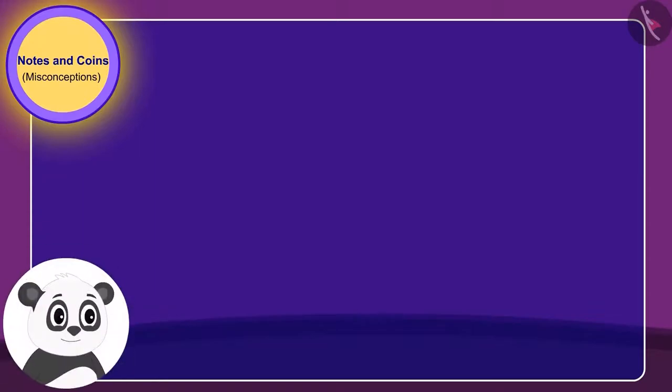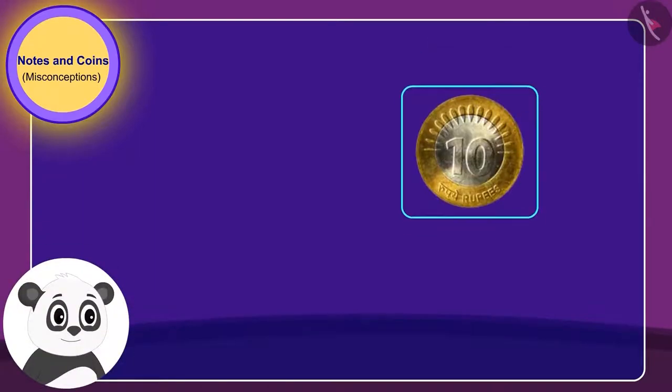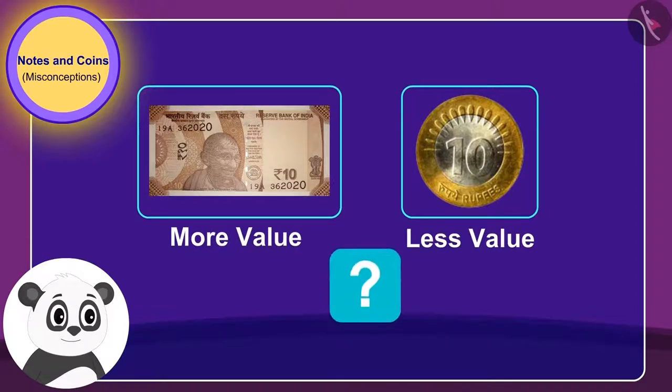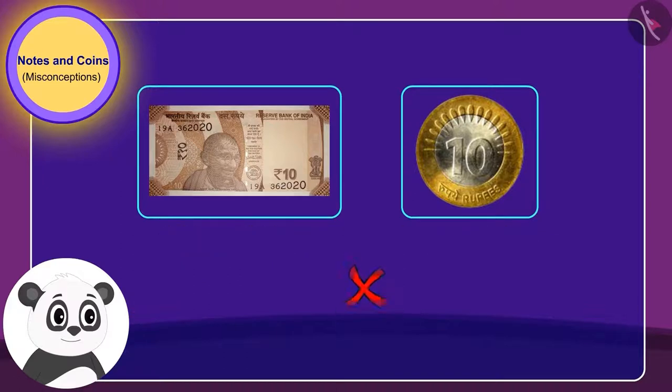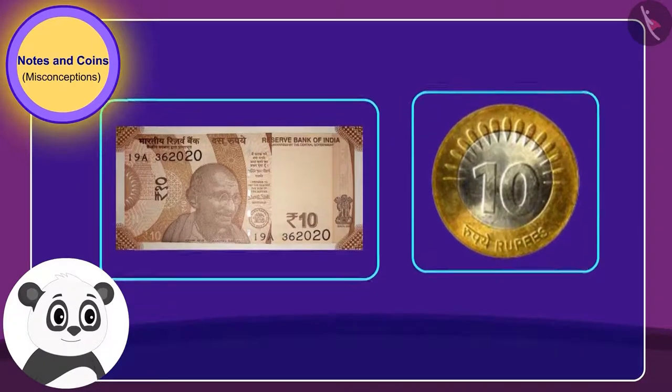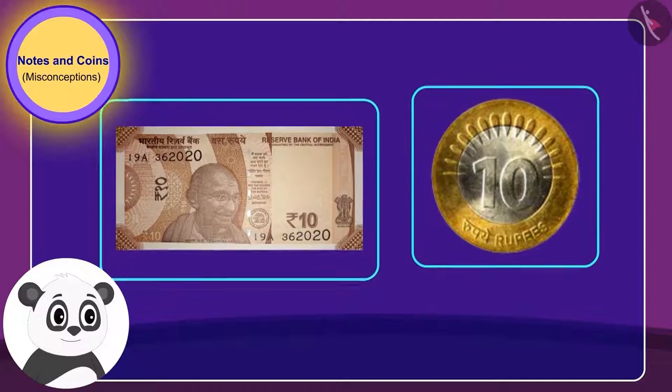Since a coin is less in value, Golu wonders how they will be able to give Babban 20 rupees. Children, what do you think — is Golu right when he says that a coin is of less value than a note? You are right, Golu is wrong.